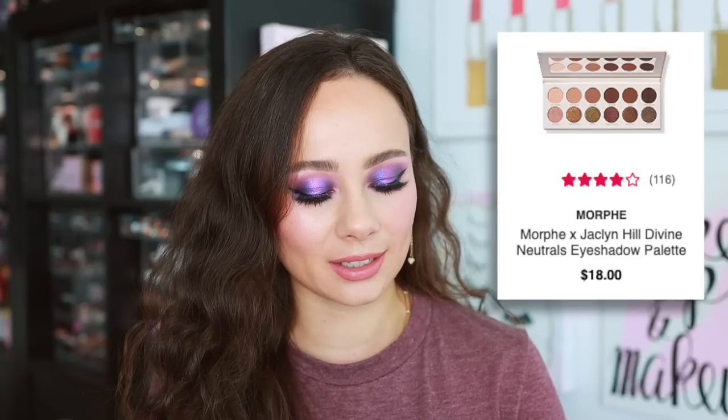That's going to be the Morphe and Jaclyn Hill Divine Neutrals palette. I placed a huge order on Ulta weeks ago and I did a whole haul. I wanted to try out a bunch of different brands' eyeshadows. And let me preface this by saying — I say this every time —